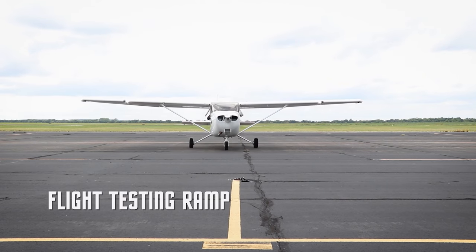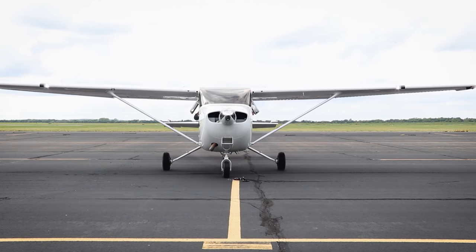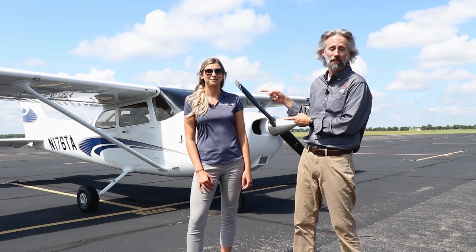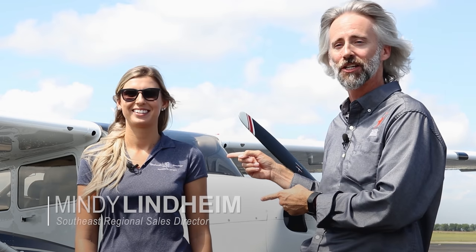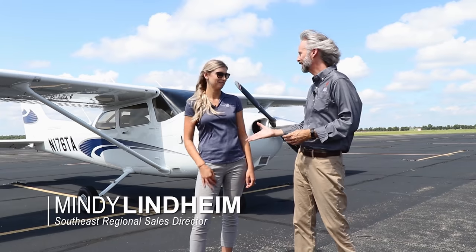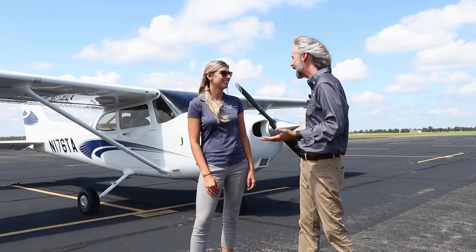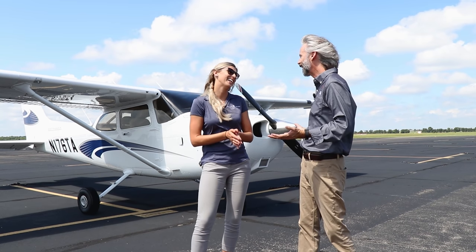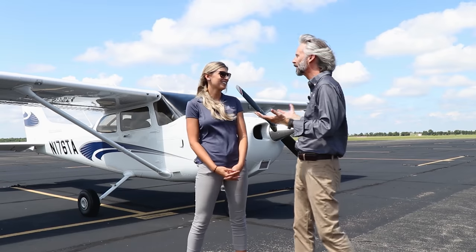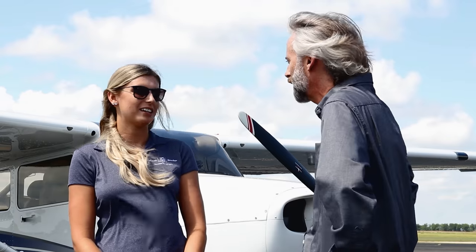Right off the assembly line, a Cessna 172 Skyhawk. Even cooler — Mindy Lindheim, the regional sales director, is going to be our demo pilot today. Mindy, how did you get this job and become a pilot? She's from Florida, originally interested in aerospace medicine, but reading about pilots led her to take a discovery flight recommended by a Delta pilot neighbor, and she loved it.